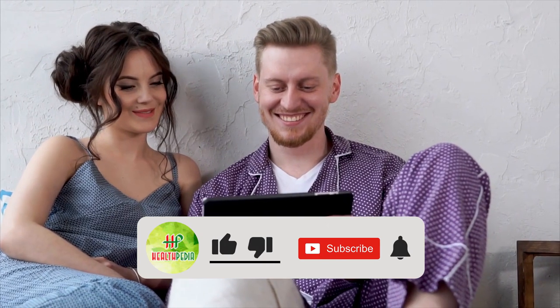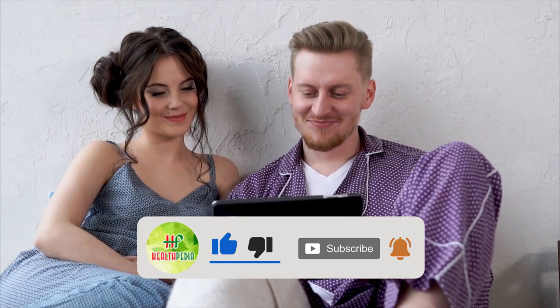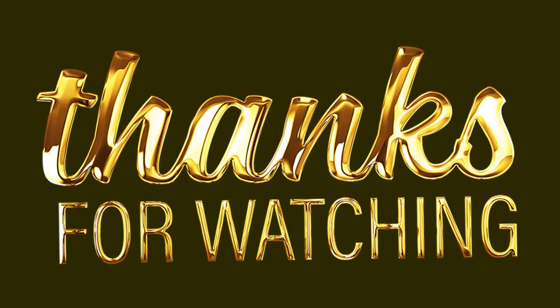Here we end up for today. I hope you have enjoyed this video. If you have, hit like, share, and subscribe to our channel. And don't forget to hit the bell icon below. Thanks for watching the video.